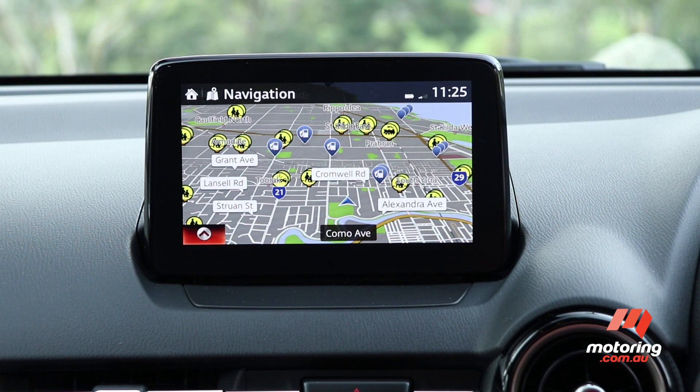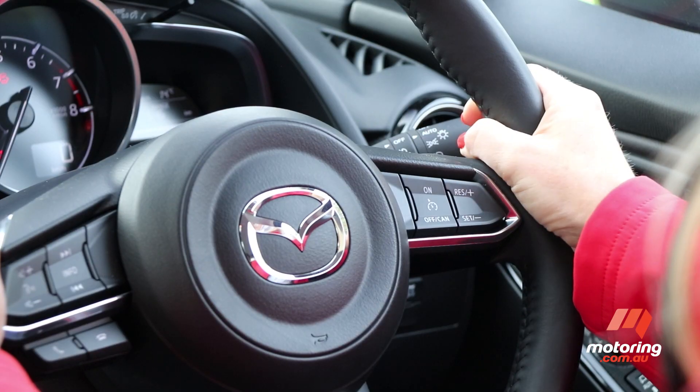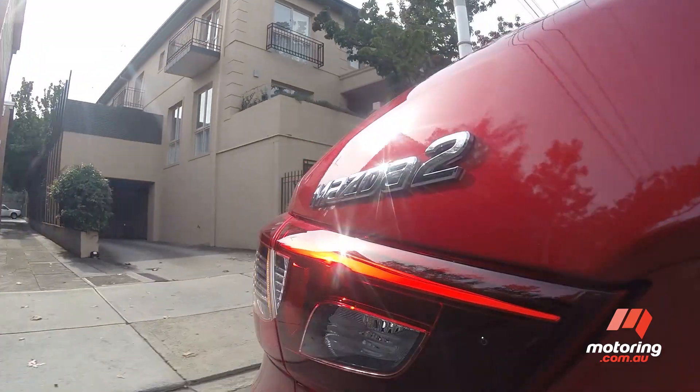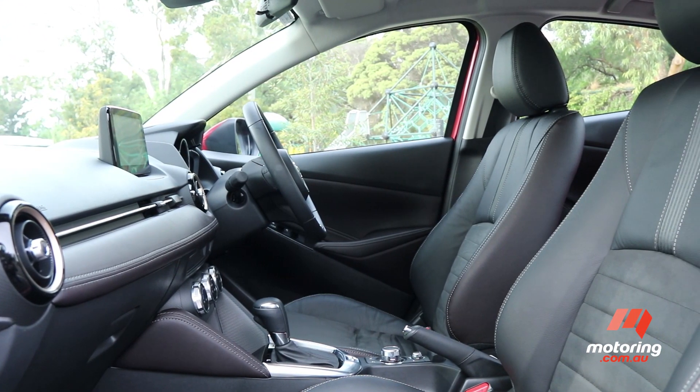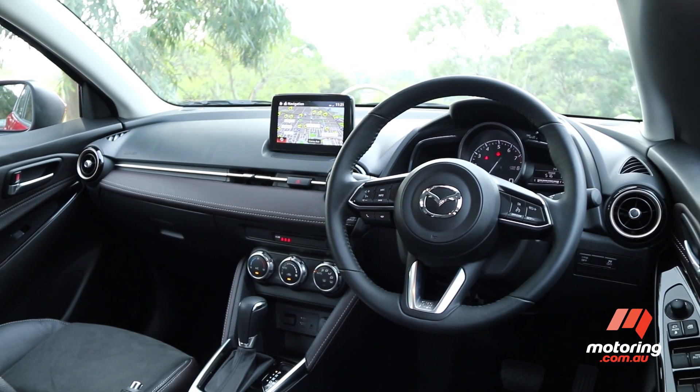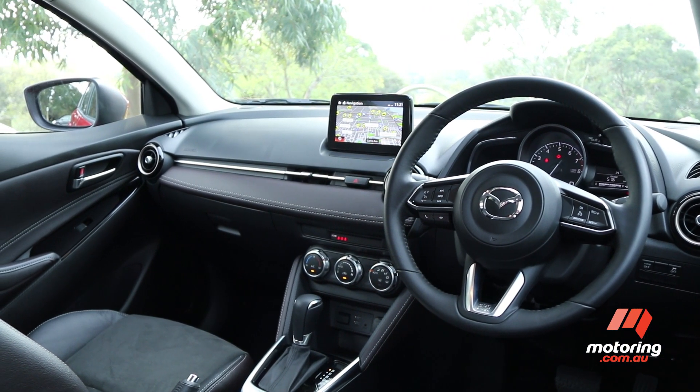Satellite navigation, digital radio, cruise control and Bluetooth connectivity are all there. It delivers Euro flair without the Euro price tag. Cabin ambience is another highlight. Restrained design and quality finishes again give the little Mazda a thoroughly mature vibe. It looks and feels like good value.